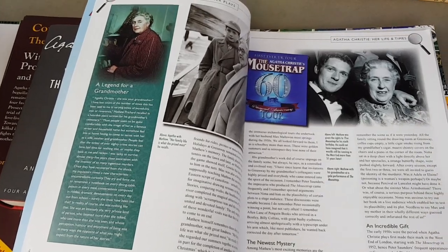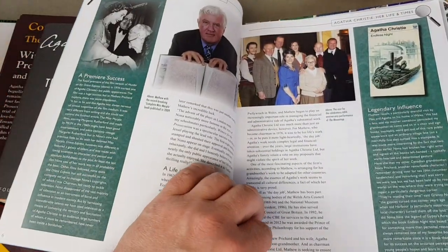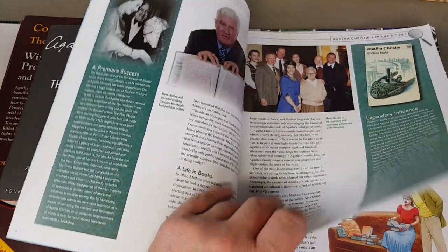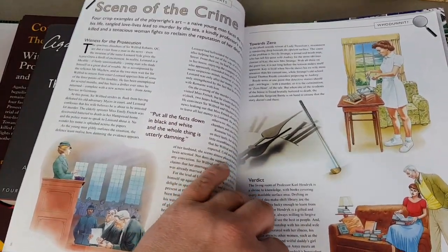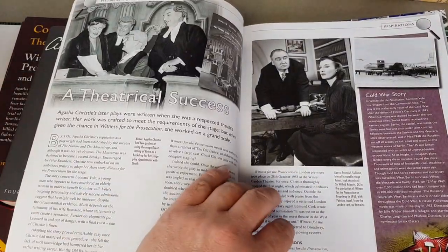I think they must have reprinted almost every Tom Adams cover during this run — but why not. And a fair few of the Pan ones as well.